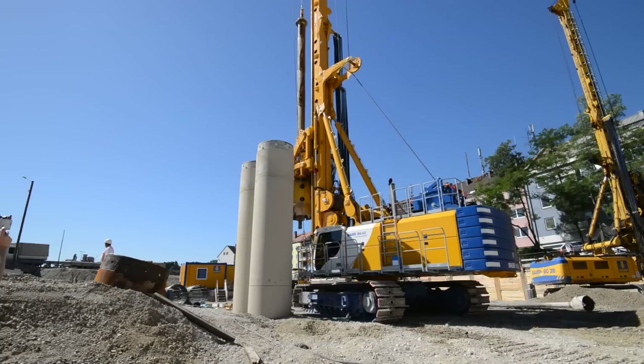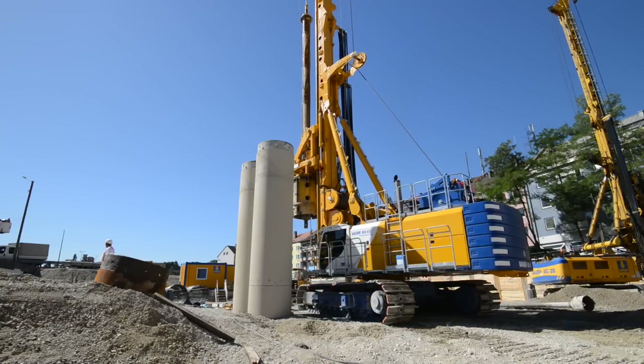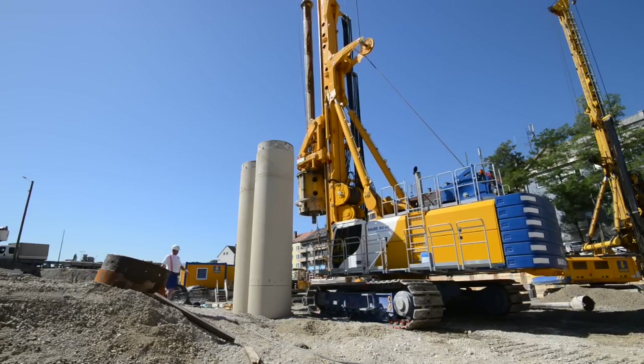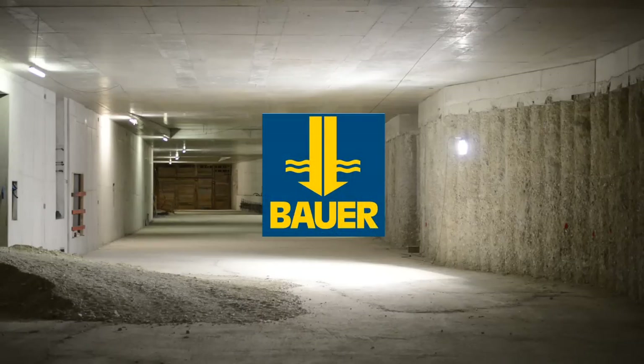A perfect machine with huge power reserves and excellent user-friendly characteristics, proven drilling tools, competent customer service and professional application support.